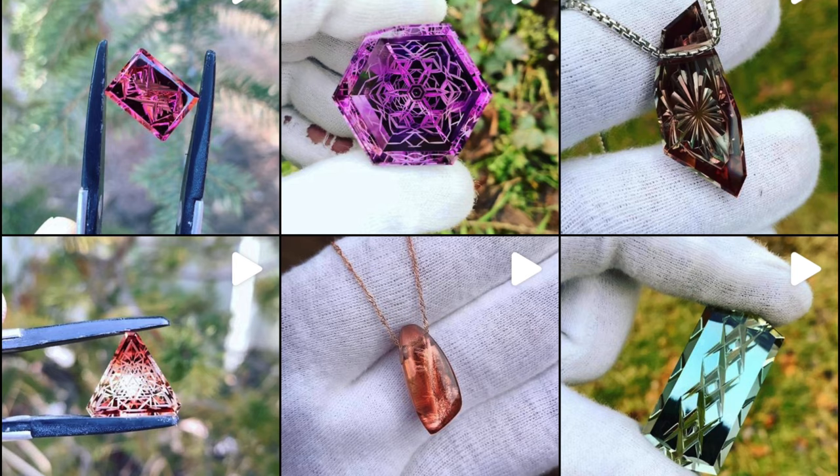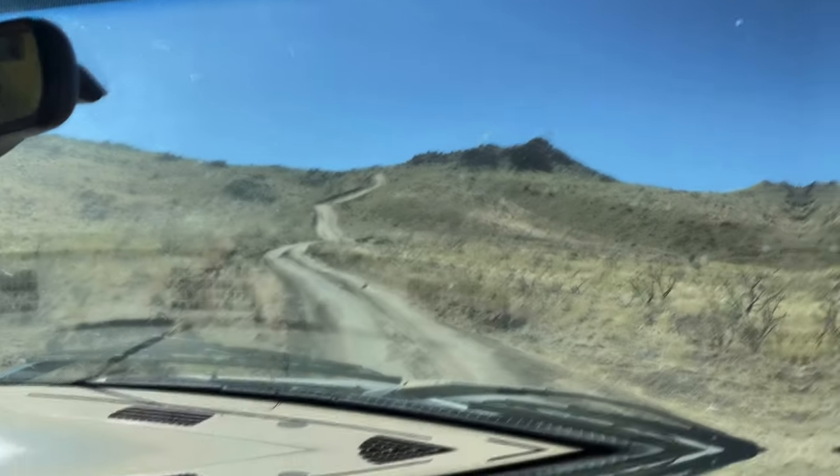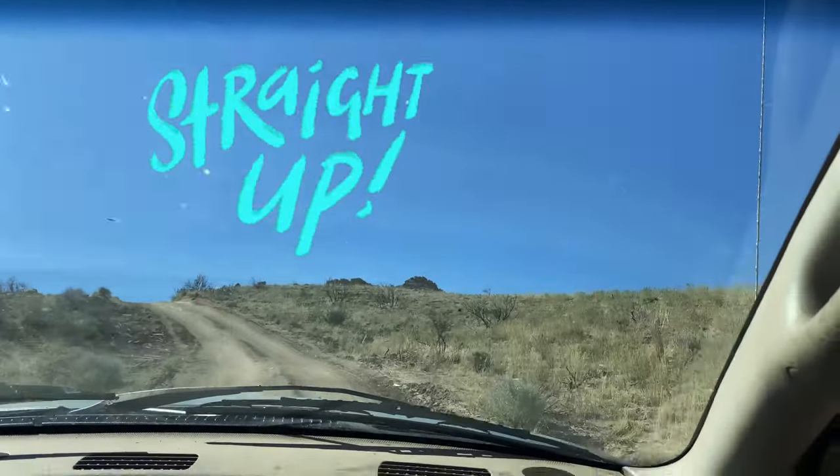Here we are with Miles and we are definitely in four-wheel drive, because we're about to go up Greasy Hill — and let me tell you, it's a lot more steep than it looks. Going like straight up!